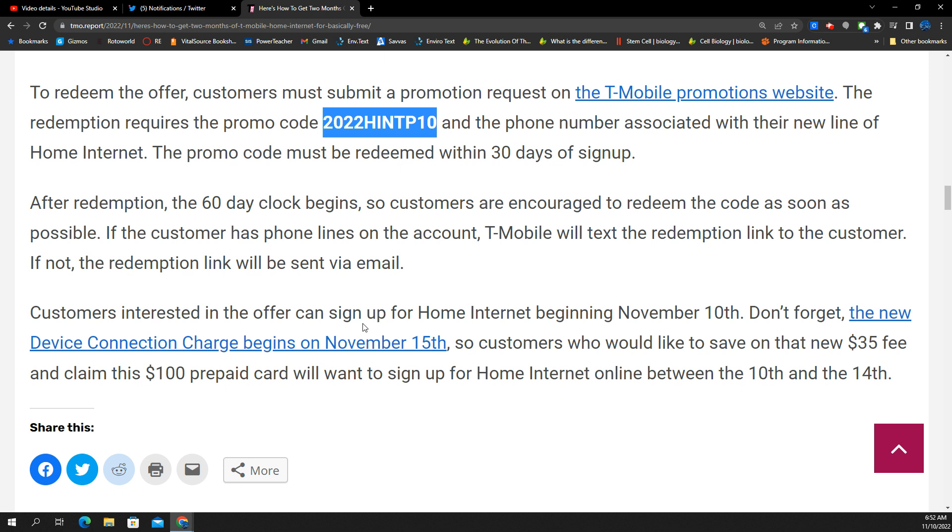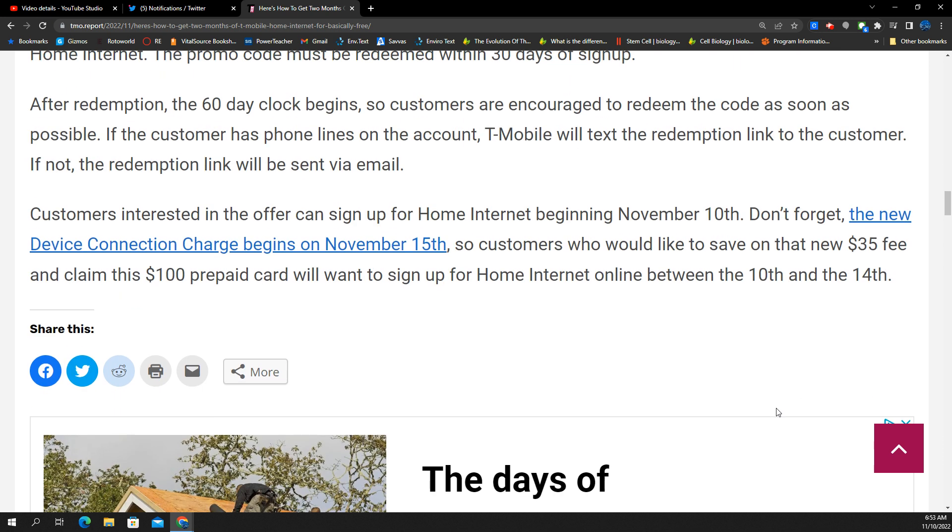Do keep in mind there is a $35 fee that comes with any type of device connection charge. That's going to be active as of November 15th. So if you're trying to avoid that fee, you probably want to hurry in and try to get this deal, because this deal goes live today for that rebate card. The activation fee kicks in on the T-Mobile home internet as a new fee to the service on the 15th, so maybe you could try to dodge that.